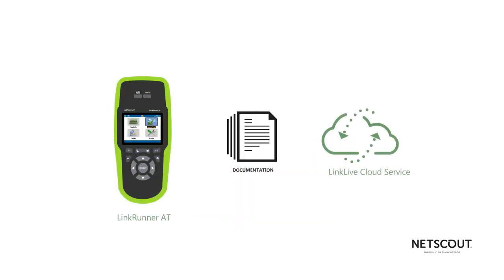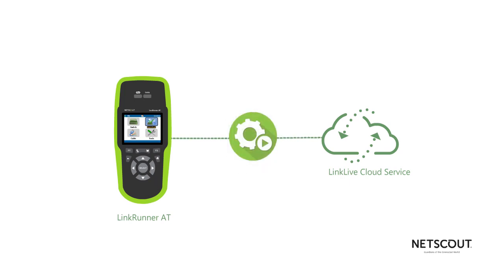Well, with LinkRunner AT and LinkLive Cloud Service, the entire process is completely automated, and allows you to append pertinent data such as wall jack location or even a photo, such as the serial number of the Wi-Fi access point you just installed.